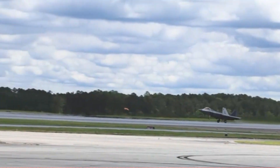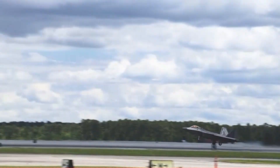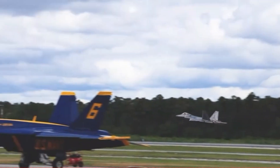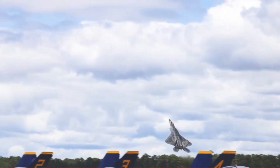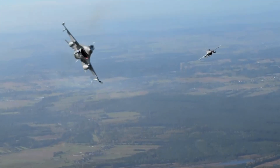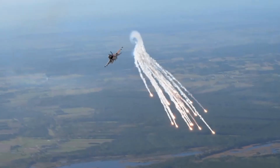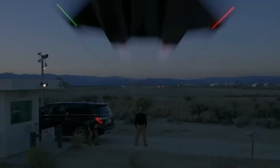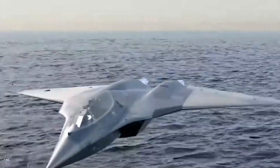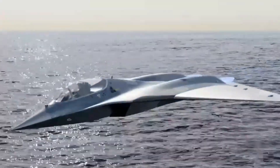But the story doesn't end there. Many of the ideas behind the Manta live on in today's designs. The US Air Force's Next-Generation Air Dominance program, NGAD, rumored to replace the F-22, includes concepts with tailless, flying wing-like designs. Stealth bombers like the B-2 Spirit and the upcoming B-21 Raider already use tailless configurations for maximum stealth. Even advanced drones — from the X-47B to Europe's Neuron project — borrow heavily from tailless concepts that were once tested for the X-44.